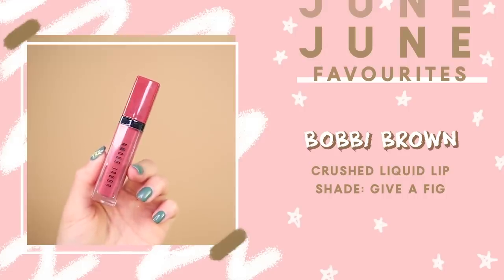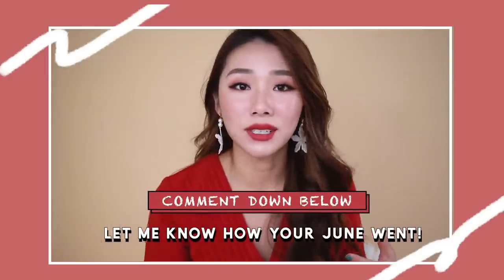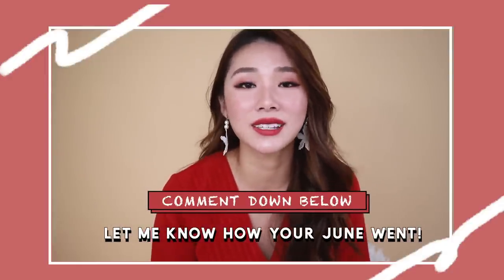Lastly, I have the Bobbi Brown Crushed Liquid Lip in the shade Give a Fake. I mentioned this in a previous favorites, but I recently busted it out again and remembered how much I loved it. It's a liquid lipstick with a glossy lip-gloss texture — not as sticky as a lip gloss but as pigmented as a liquid lipstick. The shade Give a Fake is just the most beautiful fig color. That's it for this month — I hope you had a wonderful June! Let me know in the comments what you did, your favorite products, or what you think I should try. Don't forget to subscribe if you haven't. I'll see you in my next video — bye!